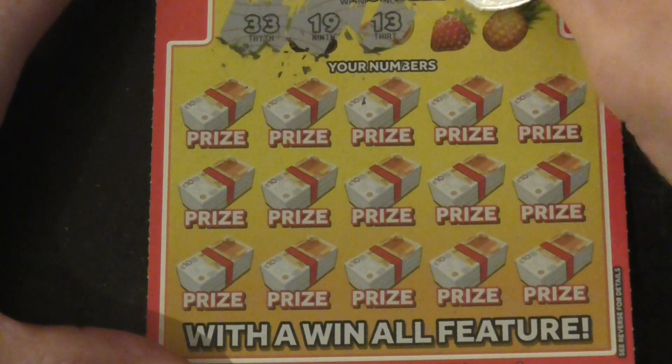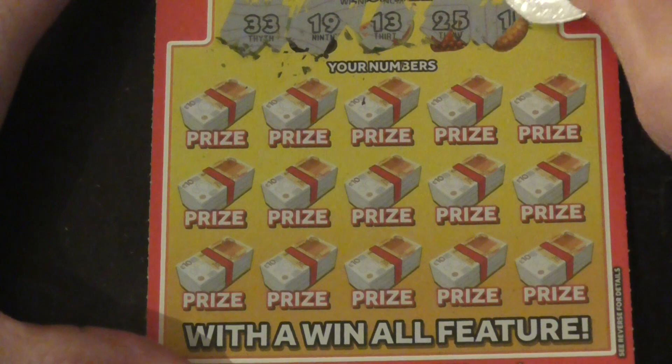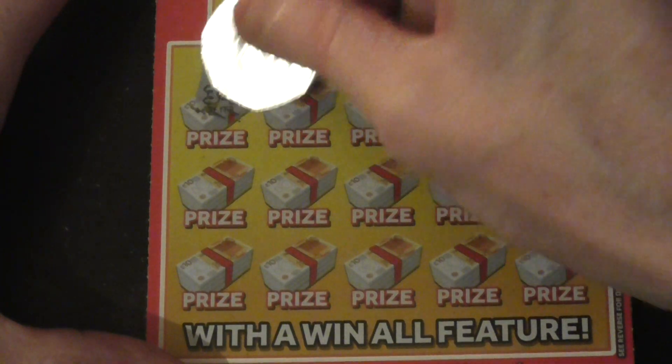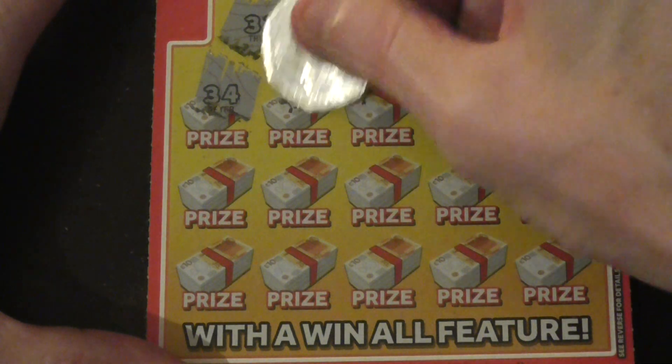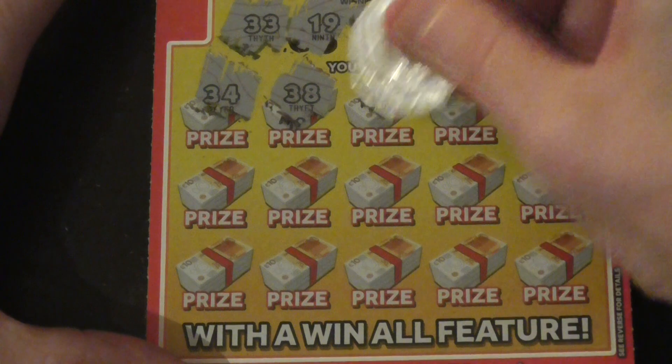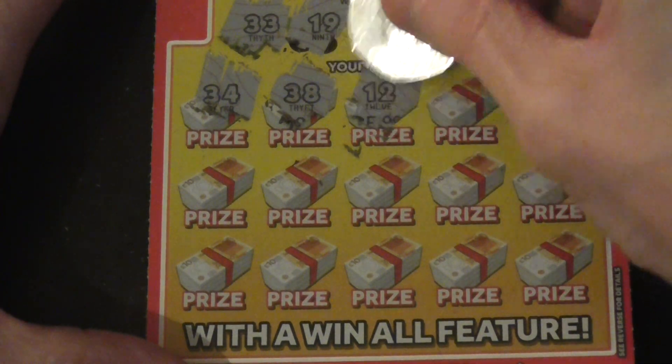Right on that for 33, 19, a 13, 25 and a 15. 34, 38, book of selection and numbers up top there.